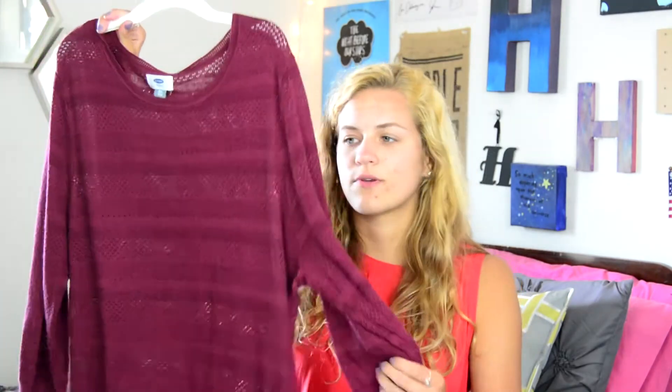Next is a sweater and I know now is not the time to wear sweaters, but it was on sale — it was $5.97. It's just this burgundy sweater. It's obviously see-through so I'm going to have to wear a tank top under it, but that means it's super lightweight.